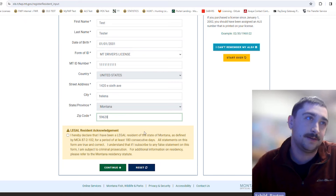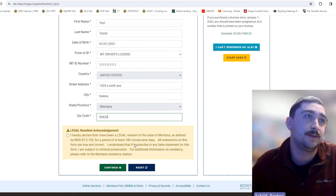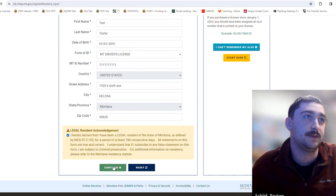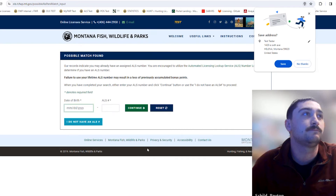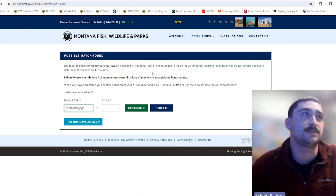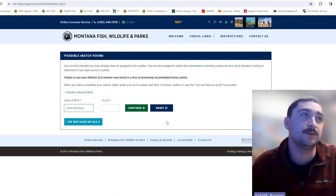There's an acknowledgment stating that you declare you are a legal resident of Montana and have been living here for at least 180 consecutive days, or six months. Check that box and continue. If the system says "possible match found," it thinks you already have an ALS number in the system. If you know for sure you don't have an ALS number, click through. Otherwise, I'll also show you how to look up your existing ALS number.